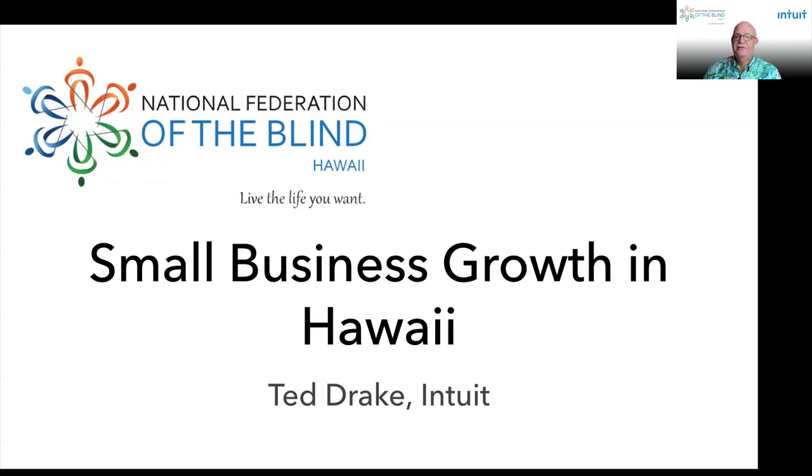Hi, my name is Ted Drake and I'm the Global Accessibility Leader for Intuit. I'm excited to join the National Federation of the Blind of Hawaii's 2021 State Convention. I want to take a few minutes today to share some resources we've created to help small businesses grow and emerge from the COVID pandemic stronger than ever.